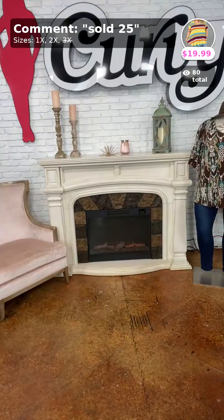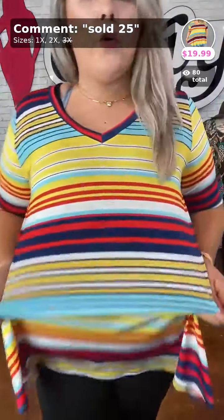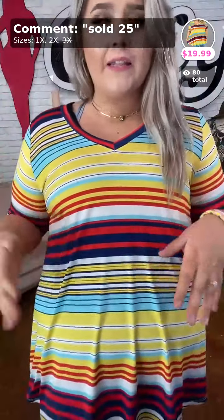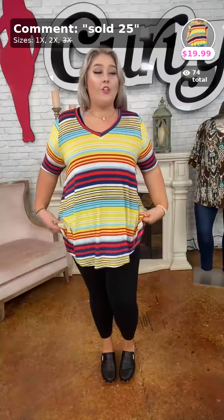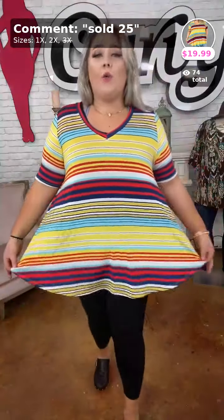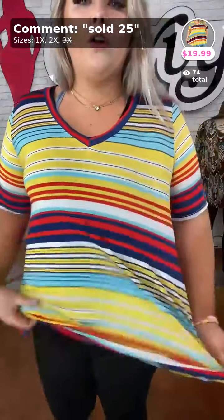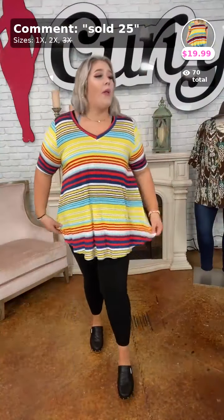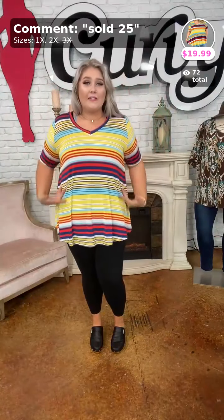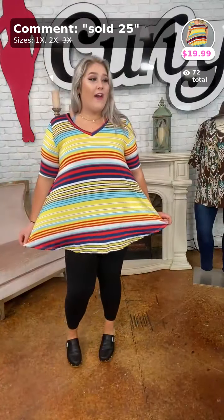Okay y'all, I have this super fun top. Again $19.99. Look at how stinking cute this is — it is a great staple piece and look at all the different ways you can accessorize with cardigans and jean jackets. You have the white, the navy, the red, the yellow — everything that you need. Absolutely love it. This is sold twenty-five. It is a rounded hem — look at how fun and flirty. It is a poly spandex material, very stretchy, very soft, will not wrinkle. You have a v-neck and great coverage sleeve. We have 1X and 2X left. Go ahead and grab it. This is sold twenty-five.